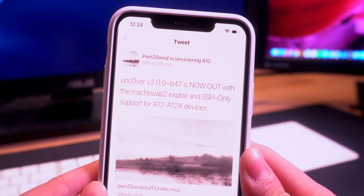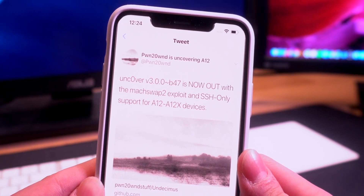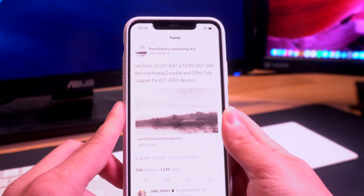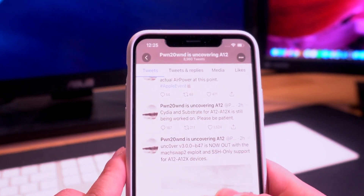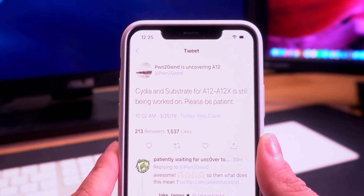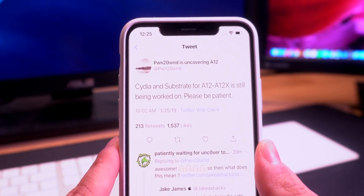We're probably not going to be doing a tutorial video on how to SSH into your device, as that process is pretty risky — it's better to wait for full Cydia support. But for those of you who know what you're doing and want to play around in SSH using tools like CyberDuck or PuTTY, it is now possible on these latest devices. Cydia and Substrate for A12 and A12X devices is still being worked on — Pwn says please be patient, so definitely don't bug him about it. Full Cydia support for these devices on iOS 12 to 12.1.2 is still in the works.